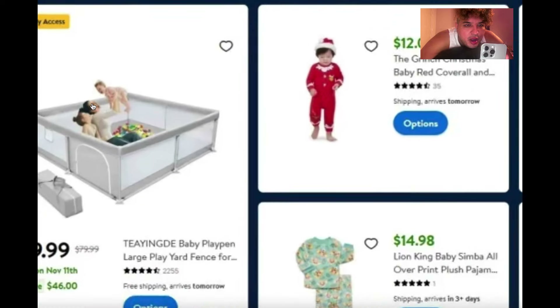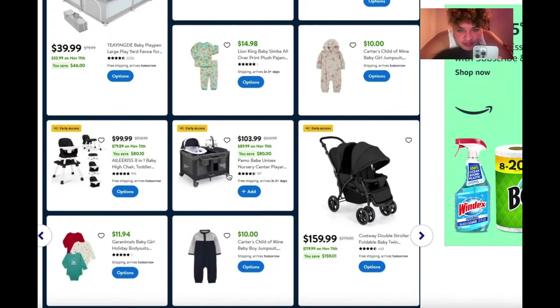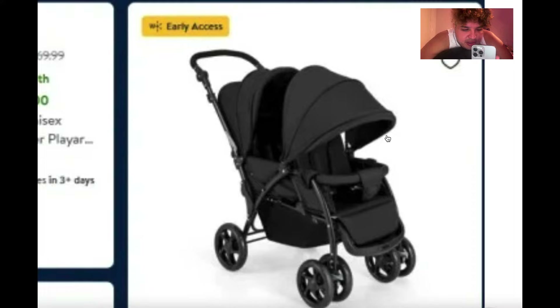There's a ball pit for kids — you throw them in there with a bunch of balls and they throw them all out, then you spend hours picking them up and putting them back. Not gonna cap, that looks pretty good though.